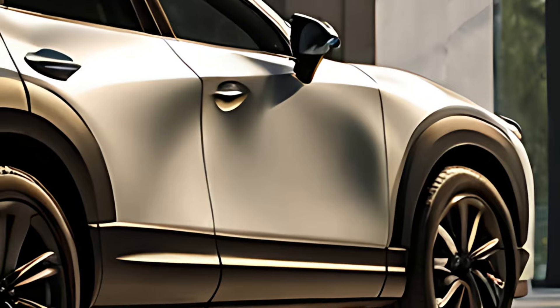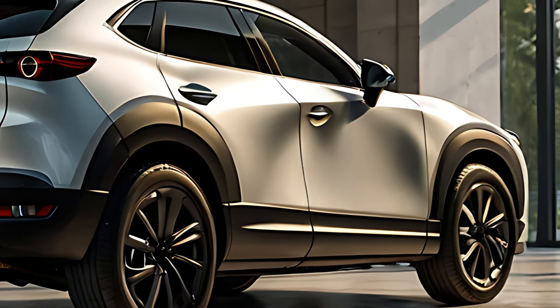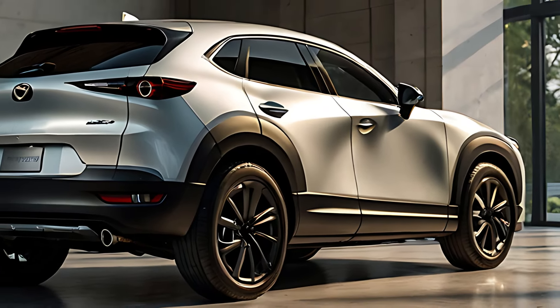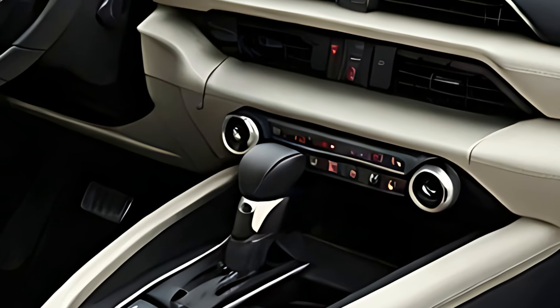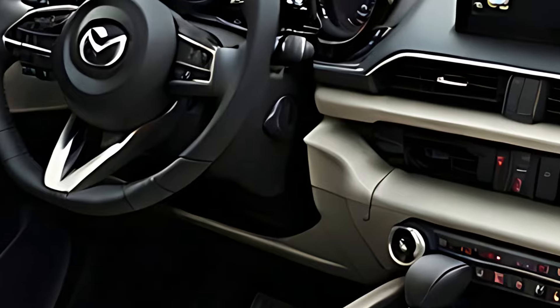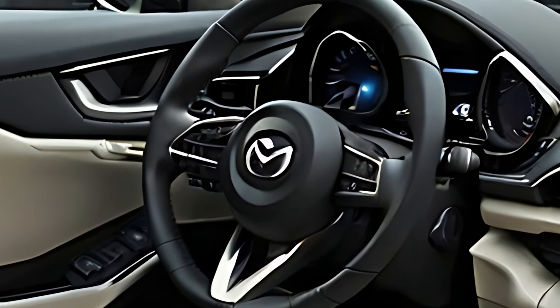The 2025 CX-30 offers seating for five, with ample legroom and headroom in both the front and rear seats. The rear seats fold down to expand the cargo area, providing flexibility for various storage needs. The cabin is also quiet and serene, thanks to Mazda's efforts to reduce cabin noise and enhance sound insulation, making longer journeys more comfortable.